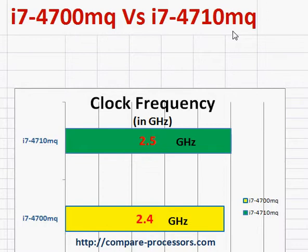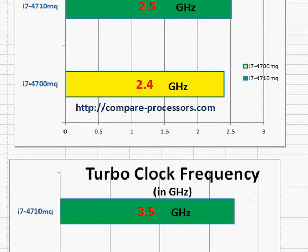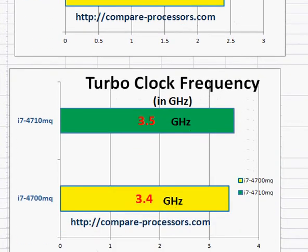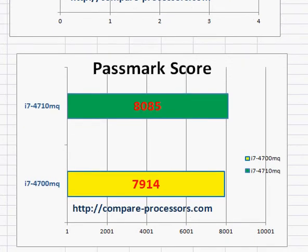The i7-4710NQ is essentially a 100 MHz clock bump over the 4700NQ, both in the base clock as well as the turbo clock frequency. That's about a 3 to 4 percent increase in frequency, and you should see a corresponding increase in benchmark scores when the processors are required to work at 100% capacity. If you're not pushing them to 100%, you will barely find any difference between these two processors.